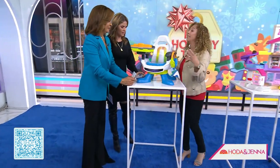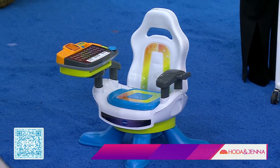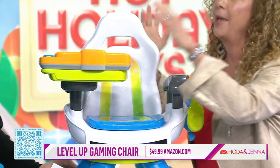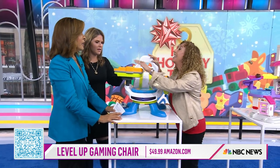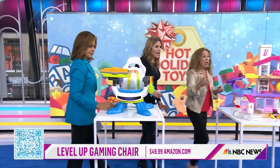We know that our siblings love to play with gaming chairs. So this is our Level Up Gaming Chair by VTEC. It's a swivel chair. You get to wear the little fake headphones. There's a joystick, and when you turn this on, it's a full keypad. Kids are going to learn their ABCs and piano, using letters. So much fun. And this comes off — you can take it on the go, use it as a desk.